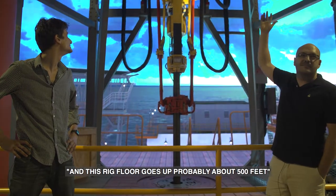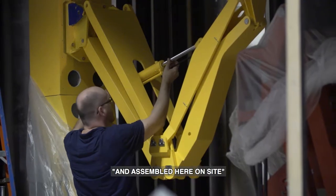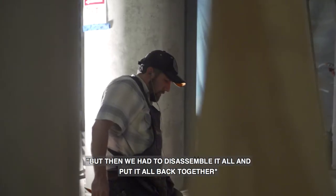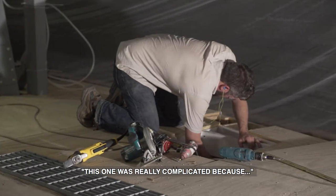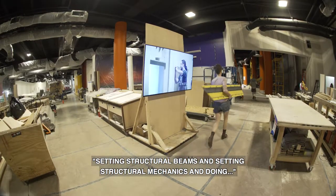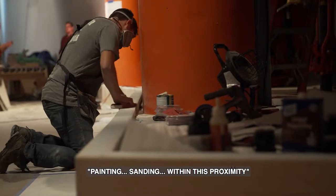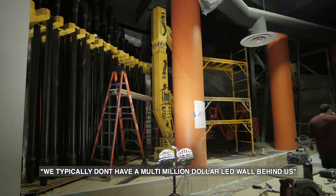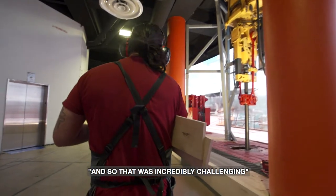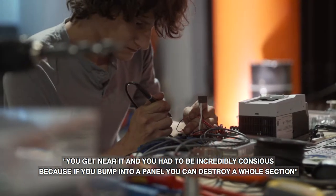This rig floor goes up probably about 500 feet. Not only that, but at the size they are, it all had to be brought up in the elevator in pieces and assembled here on site. We did build the thing entirely somewhere else, but then we had to disassemble it all and put it all back together. This was really complicated because normally when you're doing structural beams, structural mechanics, rough carpentry, decking, painting, and sanding within this proximity, you typically don't have a multi-million dollar LED wall right behind you. And so that was incredibly challenging — you had to be incredibly conscious, because if you bump into a panel, you can destroy a whole section.